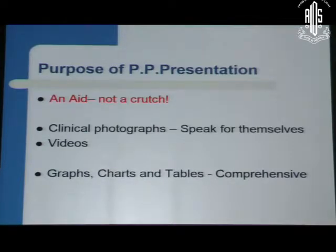We have to remember that the purpose of a PowerPoint presentation is to use it as an aid to educate, not as a crutch which you have to keep holding on to always. It is an aid — with the help of text, clinical photographs, videos, animations, graphs, charts and tables — which make it comprehensive for the audience.